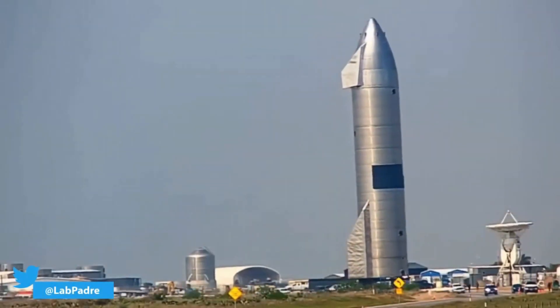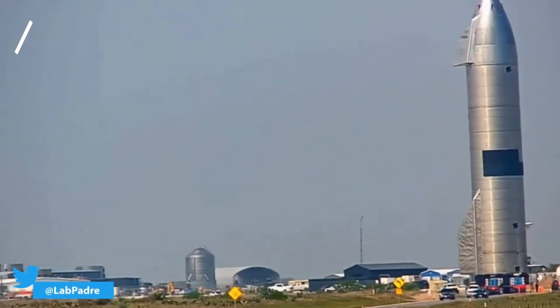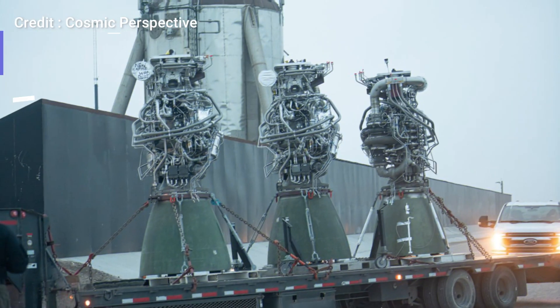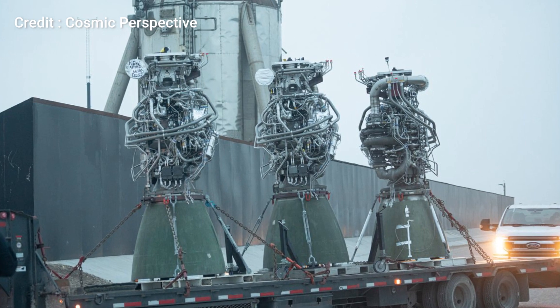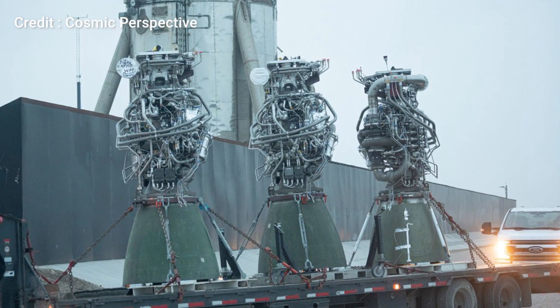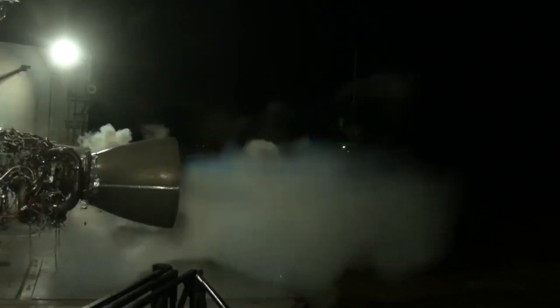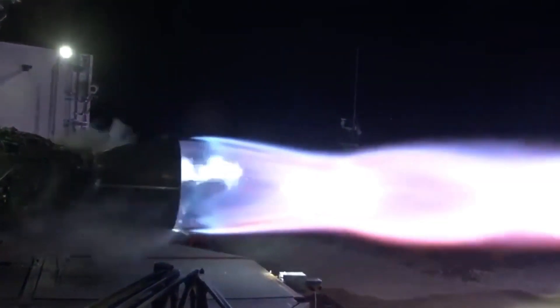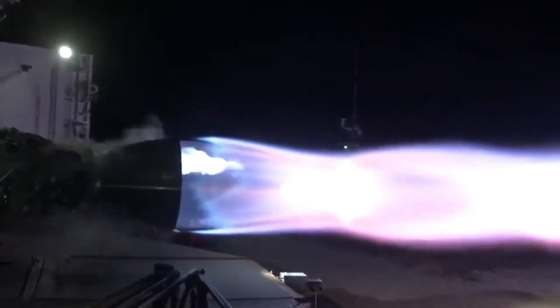SpaceX's latest Starship prototype SN15 has been on the suborbital launch pad since the 8th of April. Last week, the prototype was installed with all three of its Raptor engines. These new green nozzle Raptors are the upgraded Raptor engines that SpaceX's propulsion team has been working on, and have potentially addressed the problems that the engines faced during the previous high altitude flight tests.